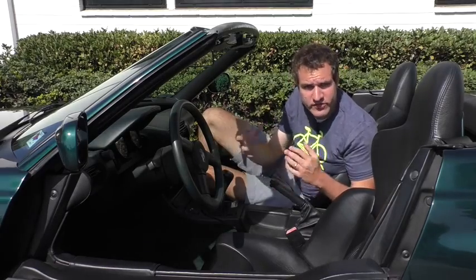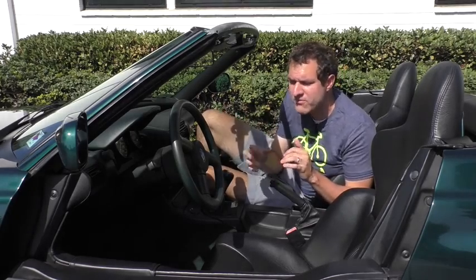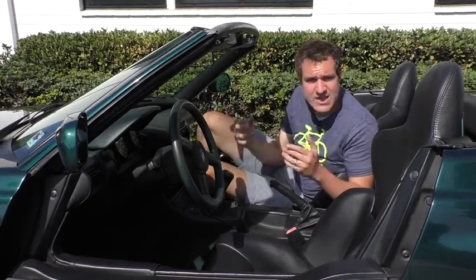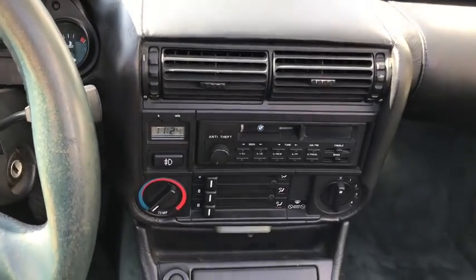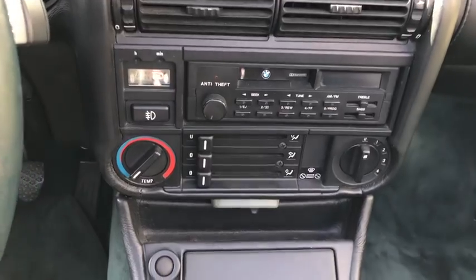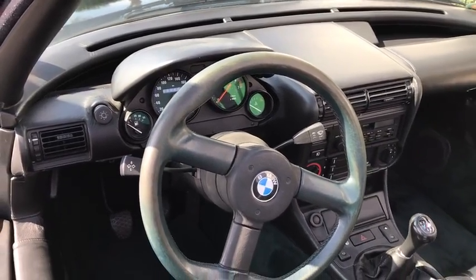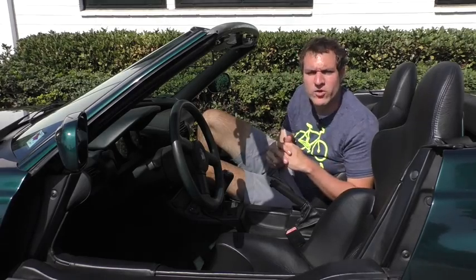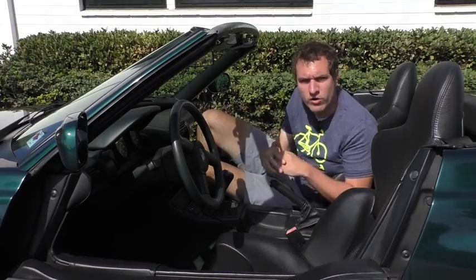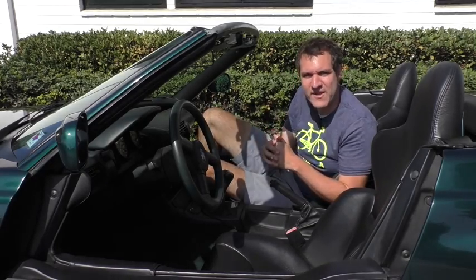Aside from the few interesting interior quirks, this car is actually surprisingly normal on the inside. It actually feels just like an E30 BMW 3 Series. The climate controls are where you'd expect, the stereo is where you'd expect, there's nothing strange with the gauge cluster, the turn signal stalks, the parking brake, the shifter, or the window controls. It's all fairly normal. I guess BMW spent most of their development budget weirdifying the doors and the body panels, and they stopped short of making the interior any stranger than it needed to be.